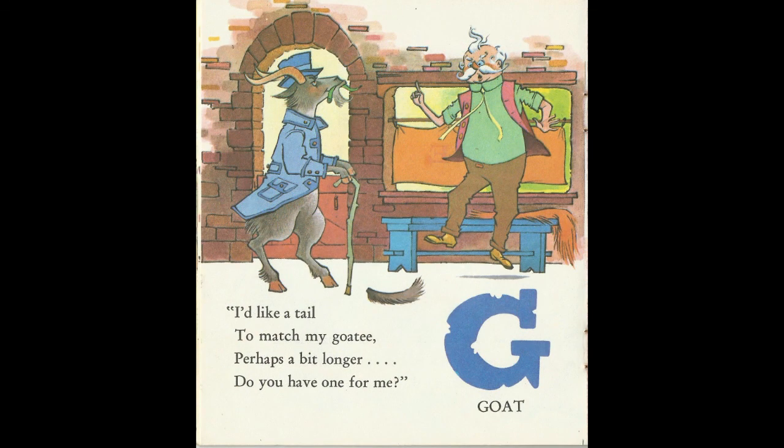I'd like a tail to match my goatee. Perhaps a bit longer. Do you have one for me? G for Goat.